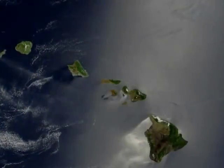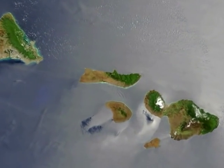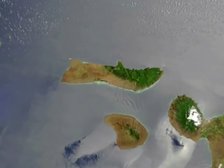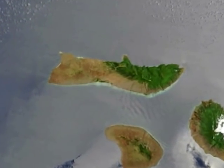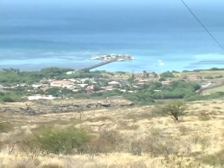The island of Molokai is the fifth largest of the main Hawaiian Islands. It measures roughly 38 miles long by 10 miles wide. Over the past 100 years, Molokai has maintained a population well under 10,000 residents.